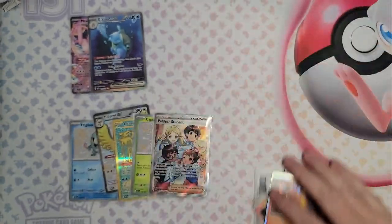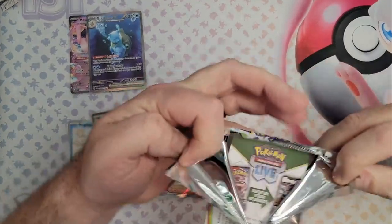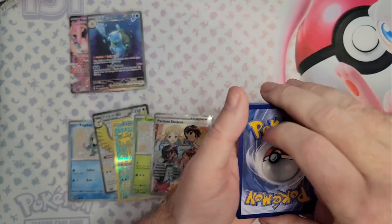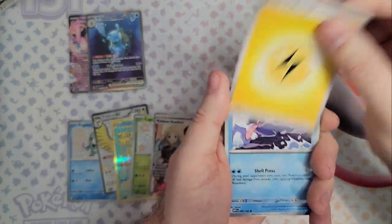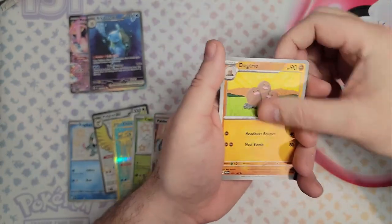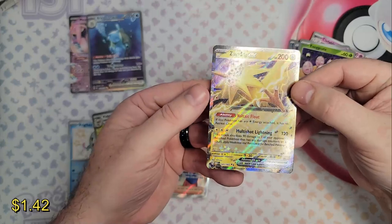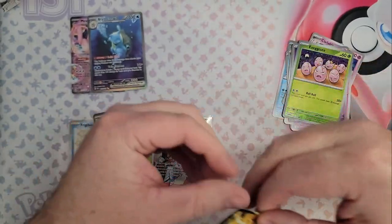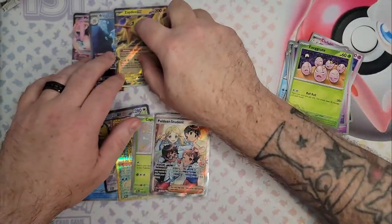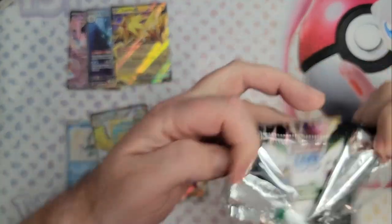Charmander, Gastly, Magmortar. Two left — second to last pack on 151. We need some magic going on here. Where are you, illustration rares? Horsea, Nidoran, Clefable, Dugtrio, Clefairy, Exeggcute. We're coming in with the Zapdos EX though, trying to put up a fight. I do love Zapdos — he's my favourite legendary bird for sure. Second to last pack on Paldean Fates. Either way, we've done pretty good for pulls.